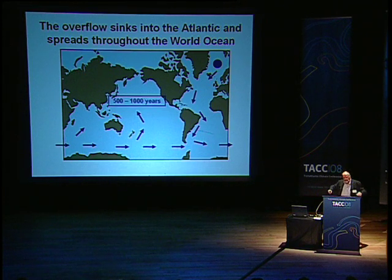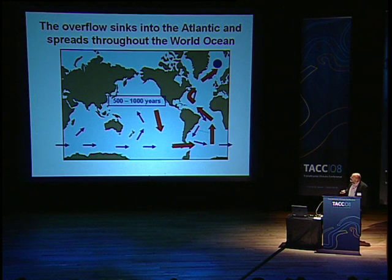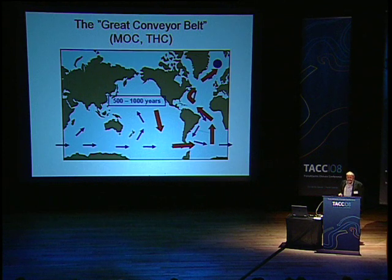But on the way, the water is slowly rising — we're talking about a few meters a year perhaps. But eventually it gets back to the surface where it's warmed. And then it returns, perhaps not exactly like the arrows shown here, but it has to return to where it sank originally, or where water is sinking. So we have this more or less closed loop, like a giant conveyor belt, transport band. And that's what it's been called: the great conveyor belt of the ocean.